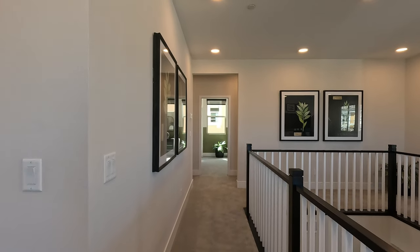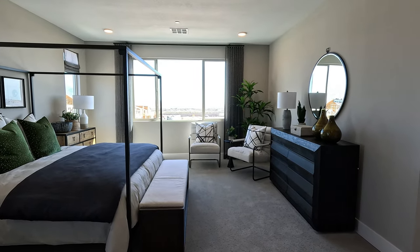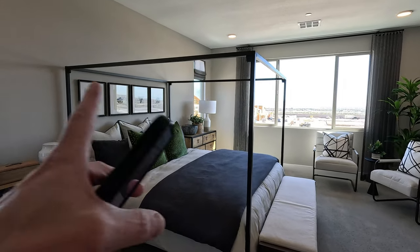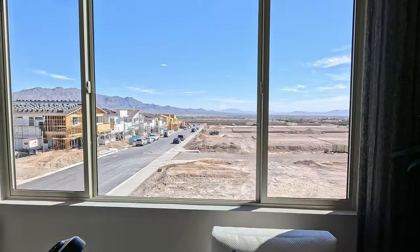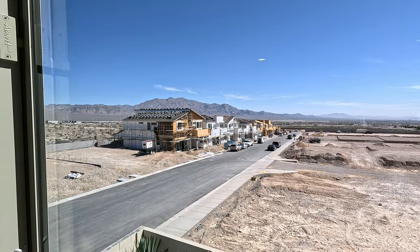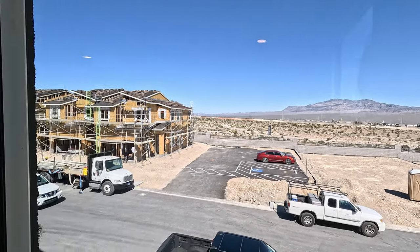We've made it up to the second floor. To the right we have this beautiful wraparound open railing to your loft — 15 by 18.6. Four LEDs and a pre-wire, upgraded carpeting, three windows in the living space. Right out the window we have some quick move-ins coming up; they're just about to get wrapped in roof — getting close to that pre-drywall stage, all wired for electrical and plumbing. Looking north we've got Kyle Canyon, Kyle Point, Mount Charleston. Right across the street is Sunstone Master Plan with Shea Homes, Lennar, and Woodside Homes.